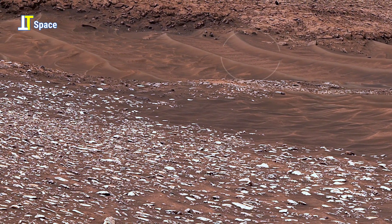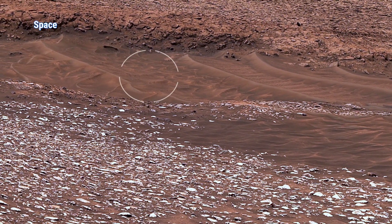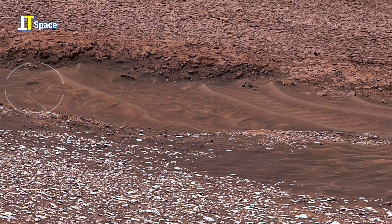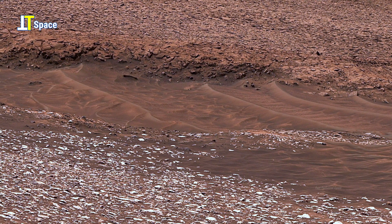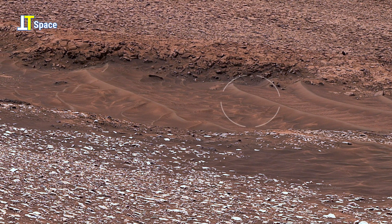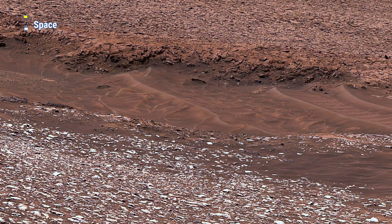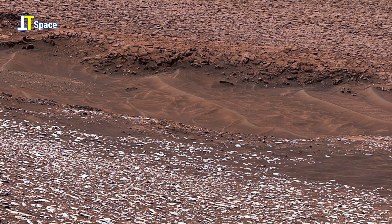In the current frame, we see a shallow depression bordered by rocky ridges. The smooth textures and wave-like patterns inside the basin suggest ancient erosion, possibly carved by flowing water or later shaped by Martian winds.